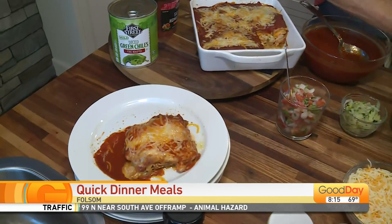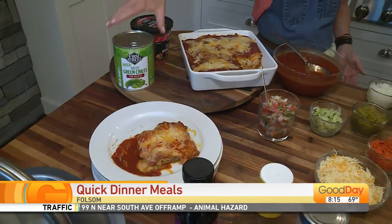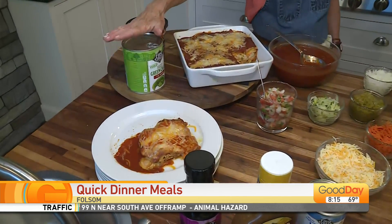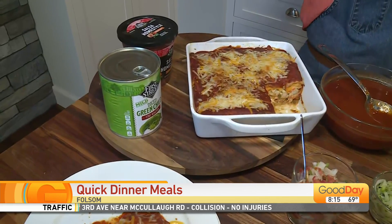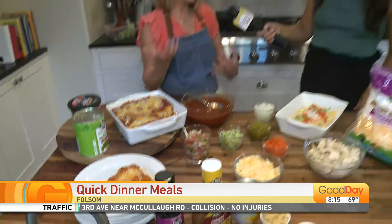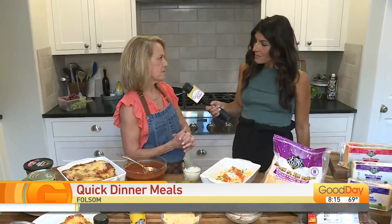I'm putting in some diced green chilies. You can also put in onions. I love this big can — when I'm done I just take it and put it in small containers and stick it in the freezer, so I always have diced green chilies on hand for sandwiches or casseroles.